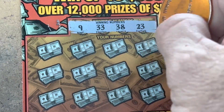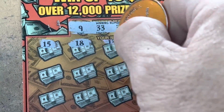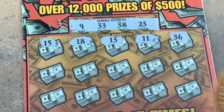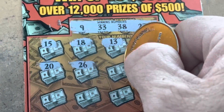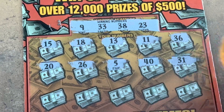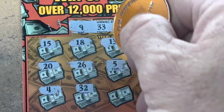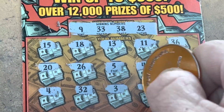Looking to match 9, 23, 33, or 38. Come on now. 15 — no teens. 18 — get out of here. 11, 36, 20, 26. We need 23. 5. We need the 9. 40, 31. One more row — come on, give us a win. 4, 32. We've got 33. 3, 28.